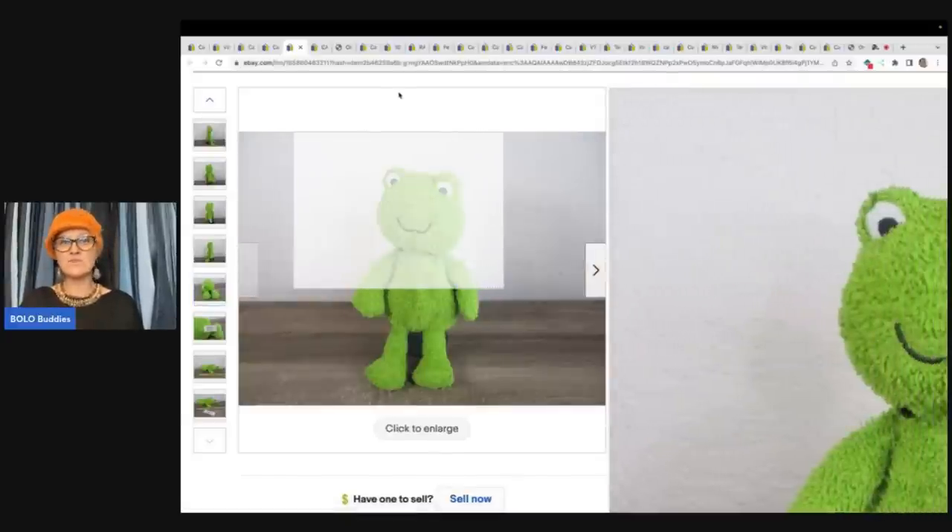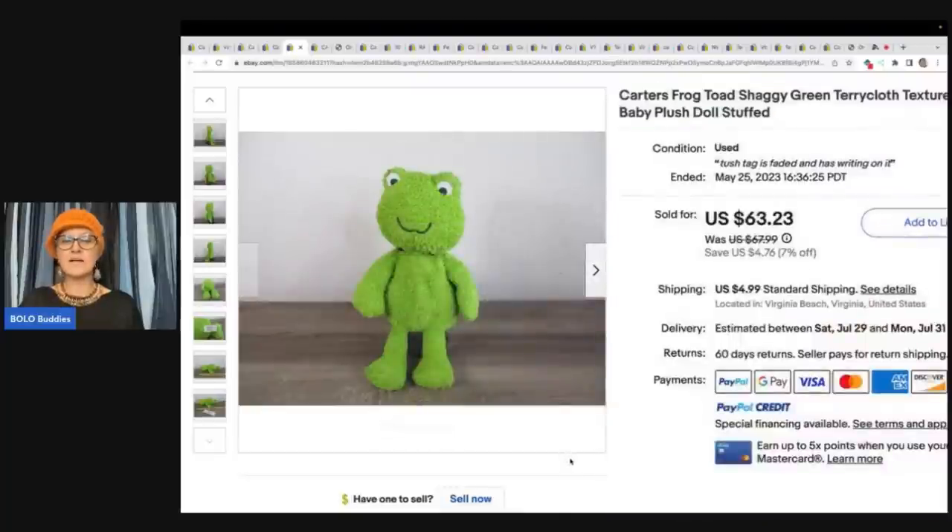Hairspray is great for tush tags — aerosol is typically what I use. There's a certain brand that works better than others. Just a little tip: spray it, crinkle the tag between your fingers without letting it touch the fabric, then run it under cold water. You can also run it under hot water, but you don't want the ink to fade onto your item, so be really careful.